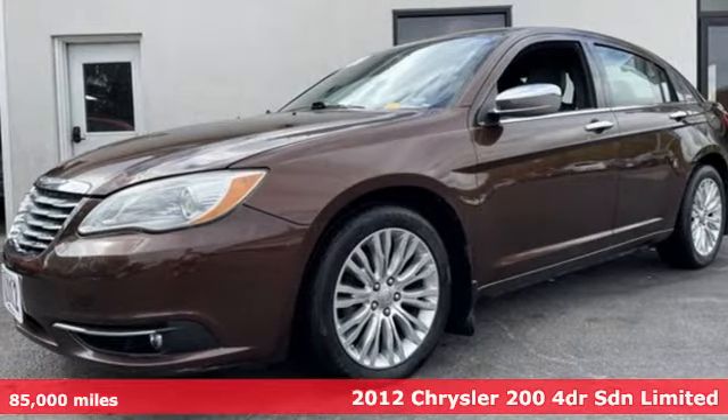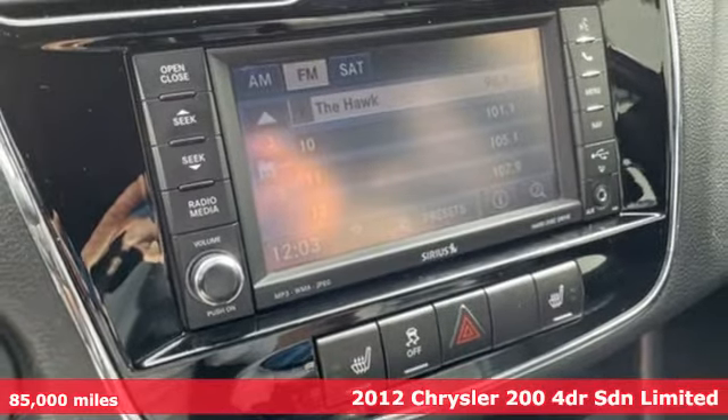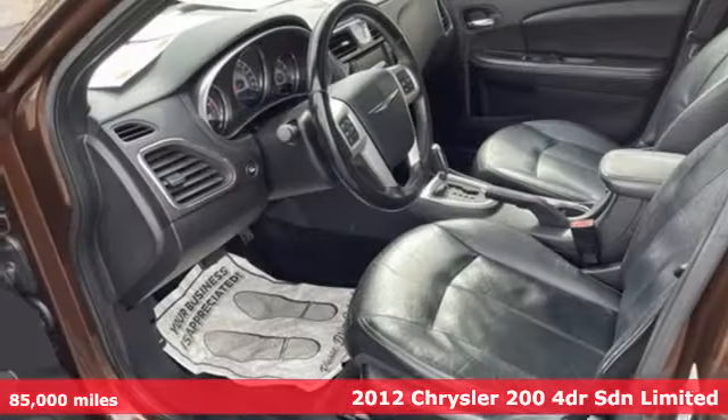Here's a 2012 Chrysler 200. The composure, the presence and the comfort of this 200 will sweep you away.